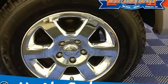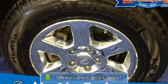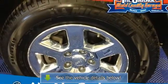730-amp maintenance-free battery, full-size spare tire, front and rear stabilizer bars.